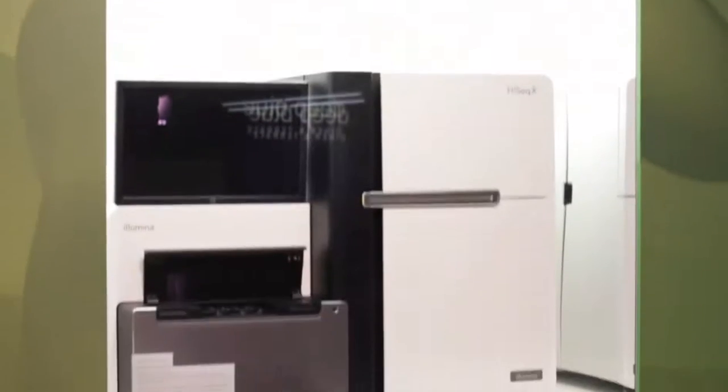The Illumina HiSeq X system is helping us to unlock the power of the genome and to truly transform healthcare. We're here today in London at the Science Museum and we're delighted to have our cutting edge instrument here in support of Genomics England and the 100,000 Genome Project. The data generated by these instruments will help people with cancer, rare disease and their families. We truly believe that genomics data and information will become an essential component of healthcare in the future.